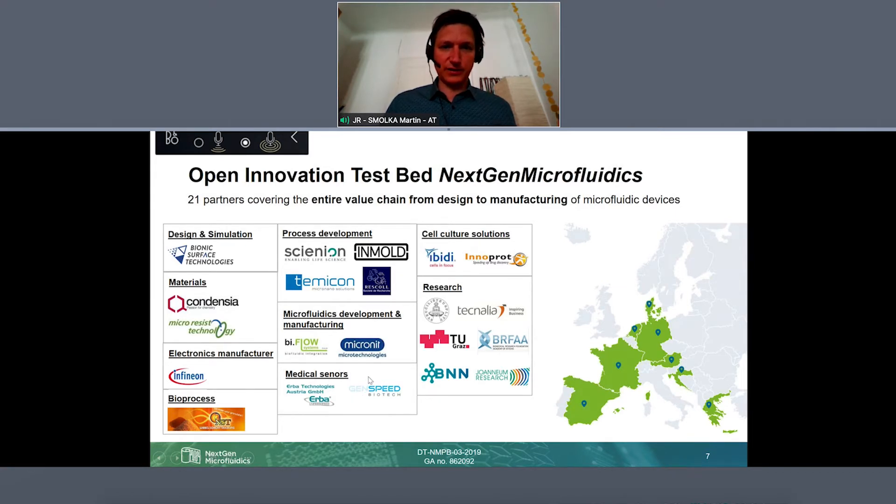We have partners from medical sensor diagnostics, from the medical diagnostics field, from cell culture applications, and bioprocess applications. And in the backbone we have established and well-known scientific organizations. That altogether is the open innovation testbed NextGen Microfluidics.